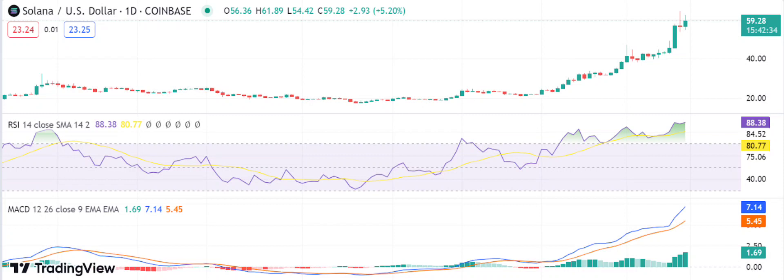If SOL manages to hold above this support level, we can expect it to continue its upward trend towards the next resistance level. Various technical indicators also support the bullish sentiment for SOL. The Relative Strength Index (RSI) is currently at 88.38, indicating that the cryptocurrency is in overbought territory — meaning there is high demand and prices may continue to rise. Additionally, the Moving Average Convergence Divergence (MACD) indicator also shows a bullish crossover, further supporting the upward trend.